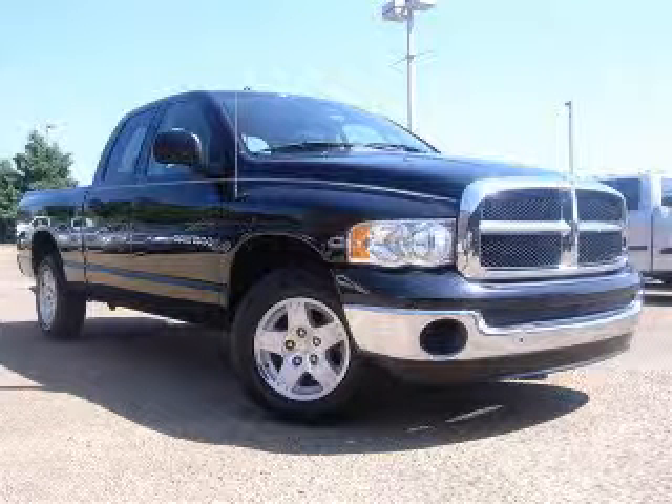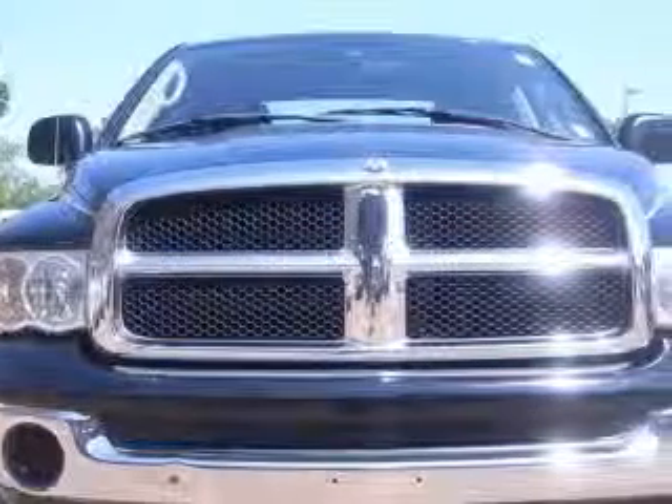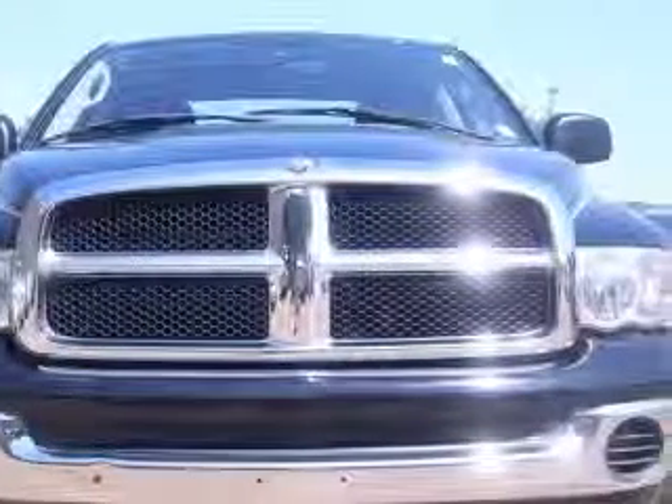We are proud to present this excellent 2005 Dodge Ram 1500. This Ram 1500 has a 4.7L V8 engine.